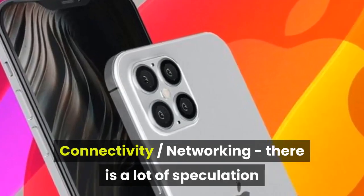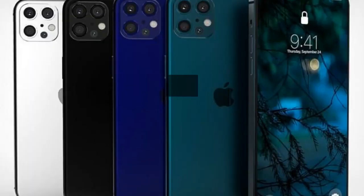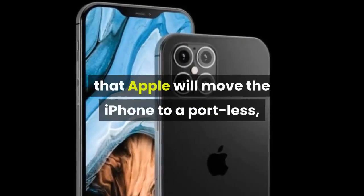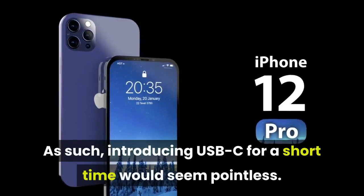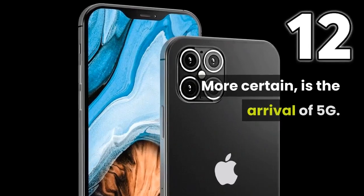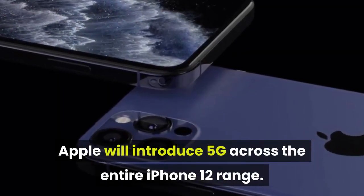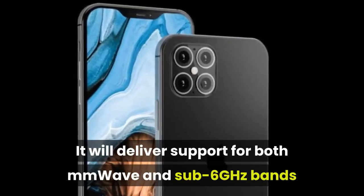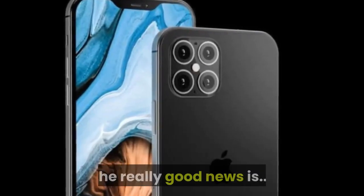Connectivity and networking: there is a lot of speculation that the Lightning port will be replaced by USB-C. This remains to be seen, as talk is also building that Apple will move the iPhone to a portless, wireless charging-only model in the next few years. As such, introducing USB-C for a short time would seem pointless. More certain is the arrival of 5G. Apple will introduce 5G across the entire iPhone 12 range. It will deliver support for both mmWave and sub-6GHz bands and, given the still-limited nature of 5G networks around the world, the really good news is the pricing.